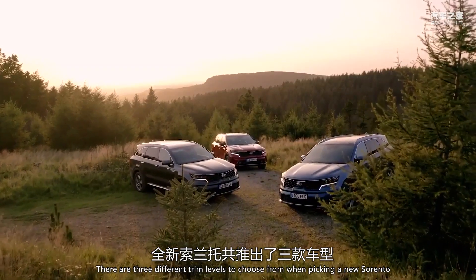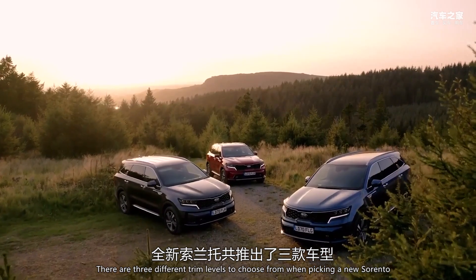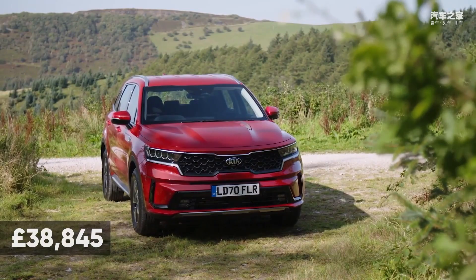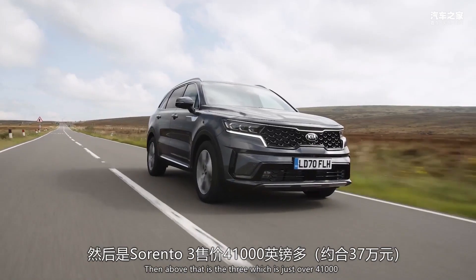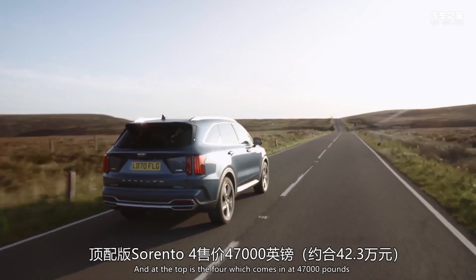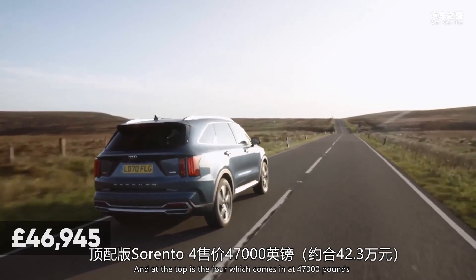There are three different trim levels to choose from when picking a new Sorento. It starts off with the Two, which is just under £39,000. Then above that is the Three, which is just over £41,000, and at the top is the Four, which comes in at £47,000.